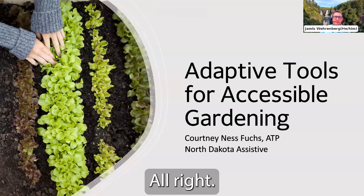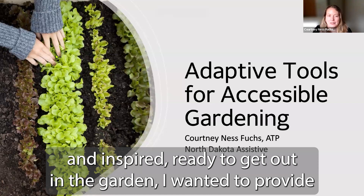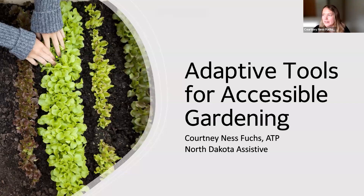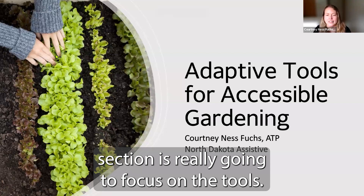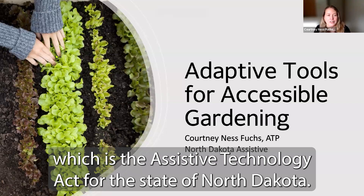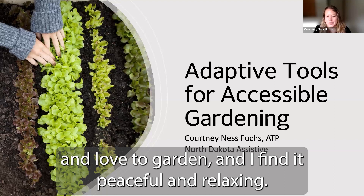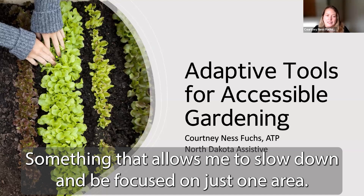Now that we are all calm and inspired and ready to get out in the garden, I wanted to provide examples of some different adaptive tools that can help everyone garden. My name is Courtney — I'm an assistive technology professional with North Dakota Assistive, which is the Assistive Technology Act for the state of North Dakota. I have worked in the assistive technology field for about 10 years and love to garden. I find it peaceful and relaxing, contributing to my overall mental health, well-being, and physical health.